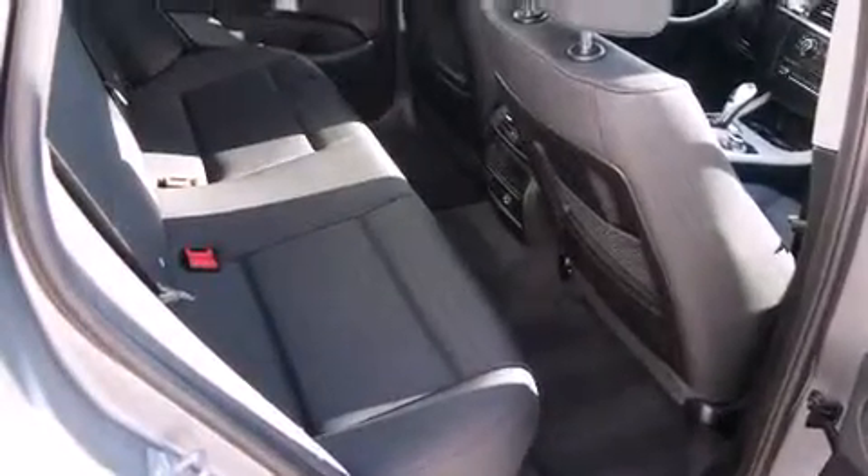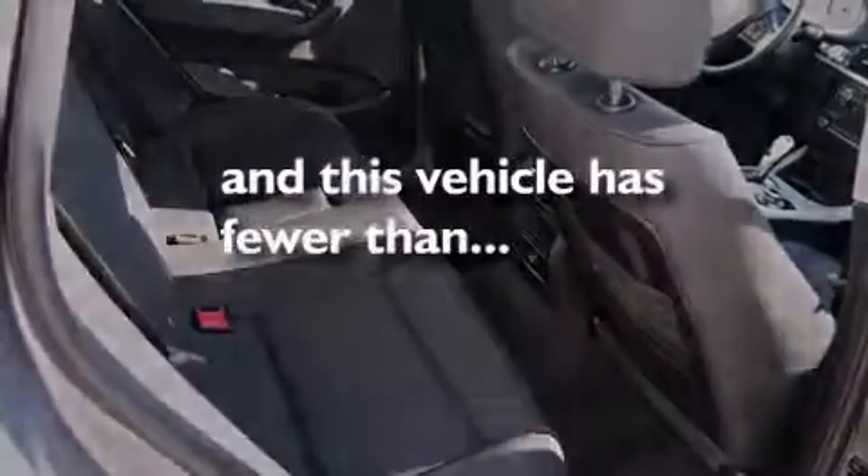BMW individual composition, side impact airbags, three-point rear seat belts, and this vehicle has less than 7,000 miles.